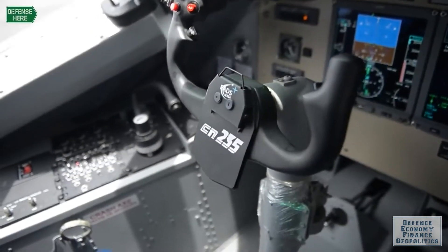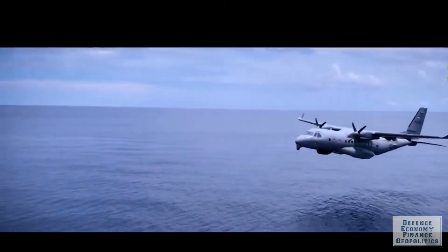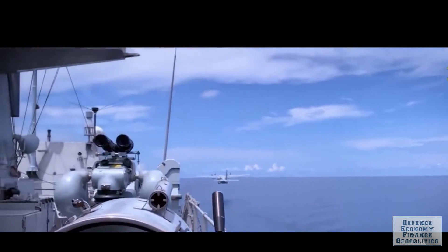The CN-235 is a medium-range twin-engine transport aircraft that was jointly developed by Airbus and Indonesian manufacturer Durjantara Indonesia as a regional airliner and military transport.